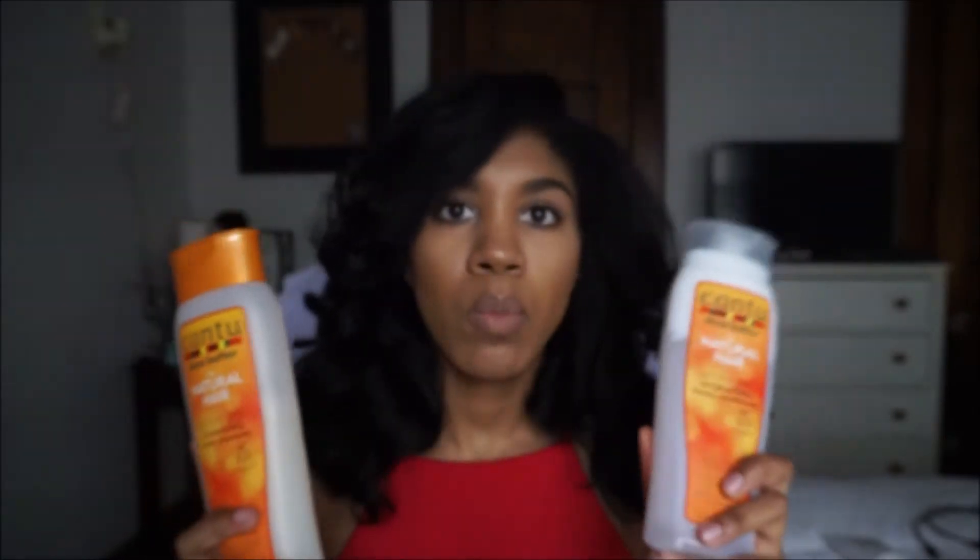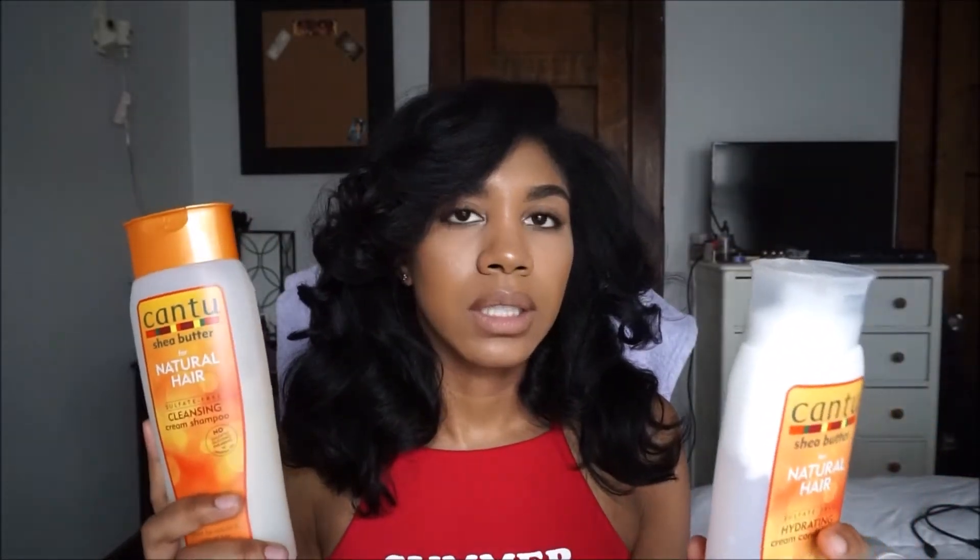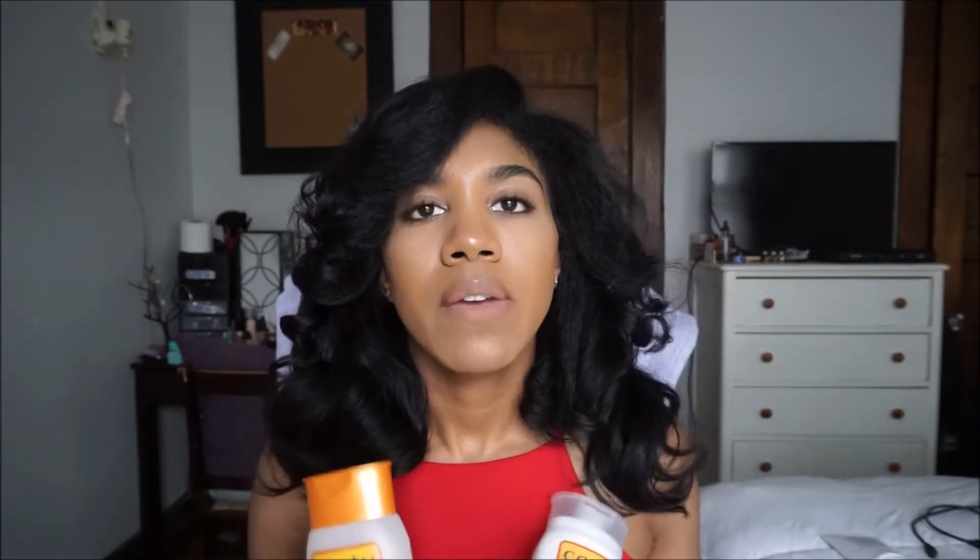I got these from Walgreens. Walgreens always has the sulfate-free stuff on buy one, get one half off. They're really good. If you watched my hair care regimen video, then you know I mentioned that I don't really focus much on shampoos and conditioners, but since I found these I kind of changed my mind — this is so good.